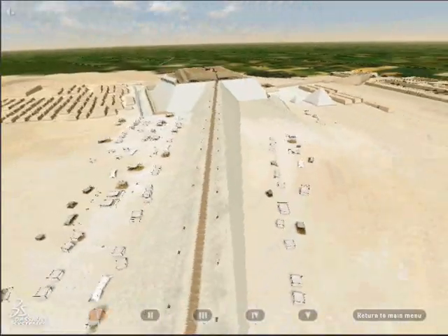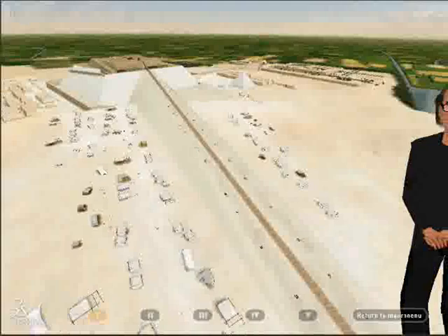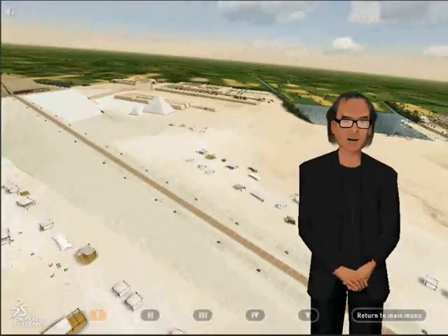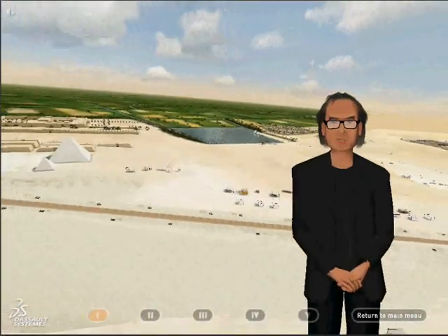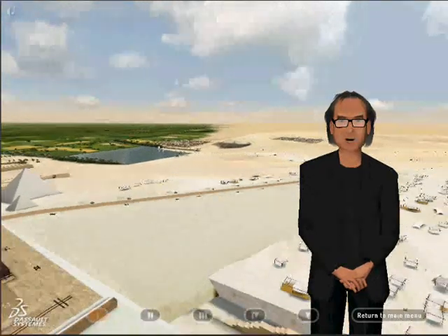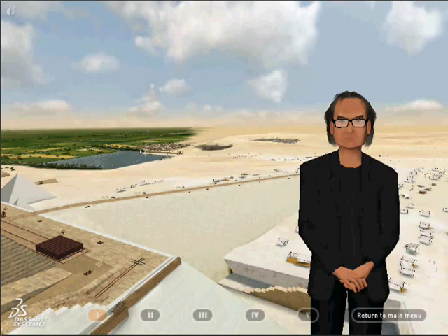But beyond that point, the external ramp's effectiveness becomes doubtful. Indeed, if it were to reach the top of the pyramid, such a ramp would be twice the volume of the pyramid itself, and would have a gradient that is far too steep. It then becomes difficult to imagine how the highest blocks would be transported, and how the ramp would finally be dismantled.